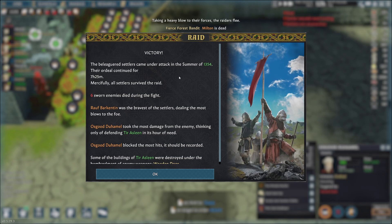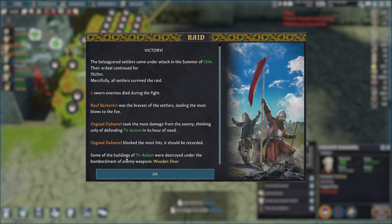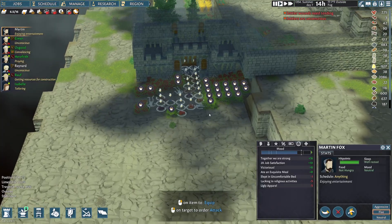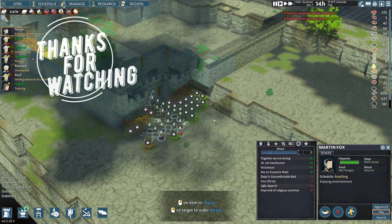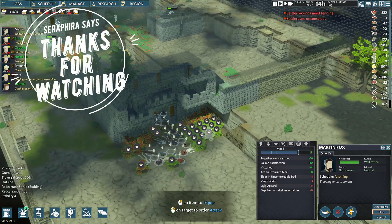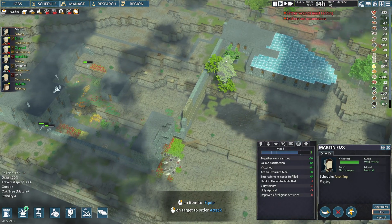The beleaguered settlers came under attack in December of 1354. The ordeal continued for seven hours and 25 minutes. Firstly, all settlers survived the raid. Six sworn enemies died. Ralph was the bravest of the settlers, dealing the most damage. Osgood took the most damage and blocked the most hits. Some of the buildings were destroyed under the bombardment and doors - so we will need to upgrade our doors. We can make reinforced and iron grates now. And with that said, after winning yet another battle, as always, really thank you so much for watching. I hope you guys are enjoying the series, and I'll talk to you all next time. Thanks again. Bye-bye.